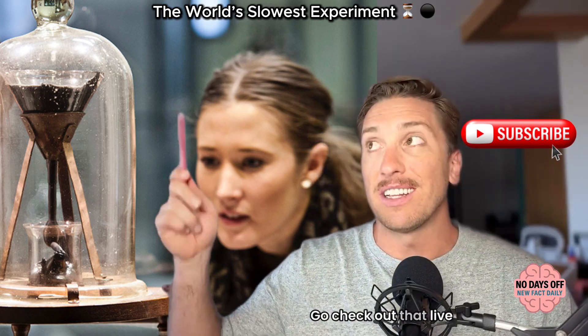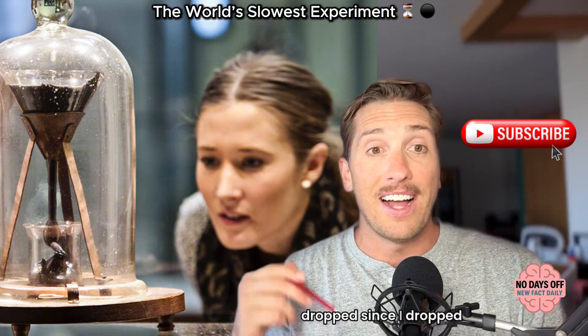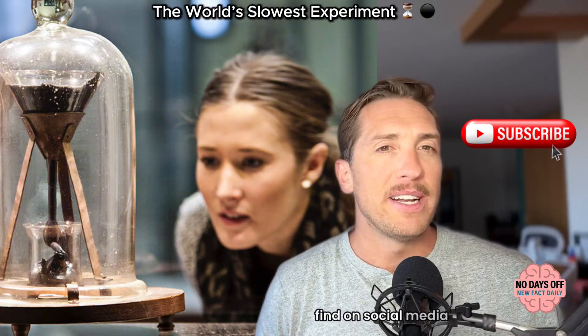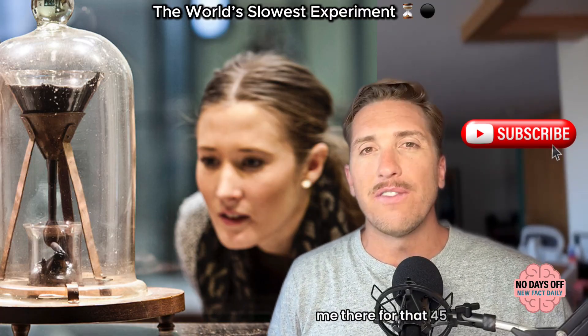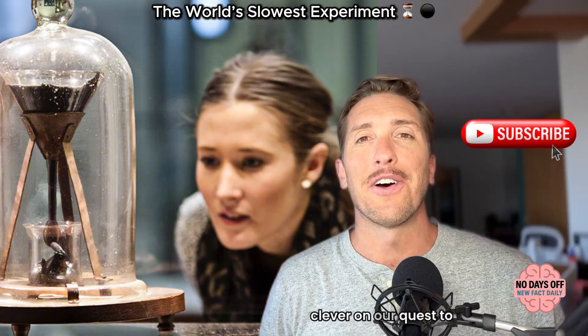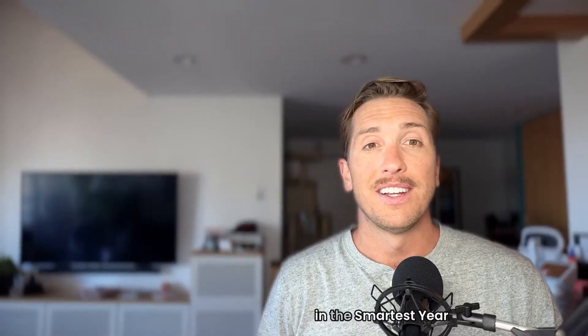Go check out my sources in the YouTube description and the live stream. Let me know if it has dropped since I dropped this episode. Check out the short version on social media everywhere at Smartest Year Ever — that's the 45-second condensed clip. In the meantime, stay curious and stay clever on our quest to become the world's greatest conversationalist. I will see you tomorrow in the Smartest Year Ever.